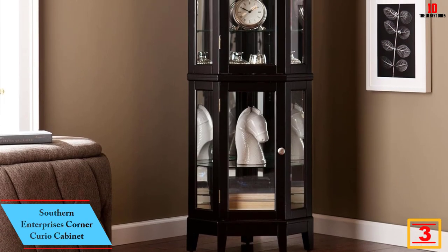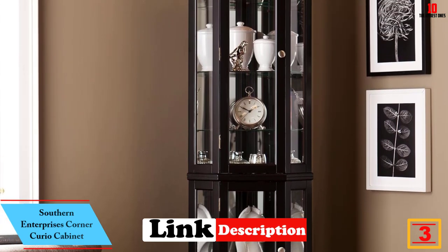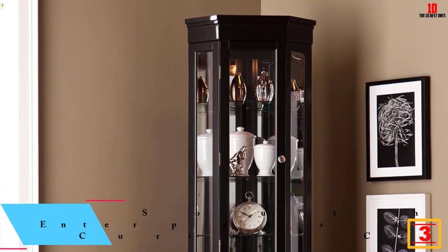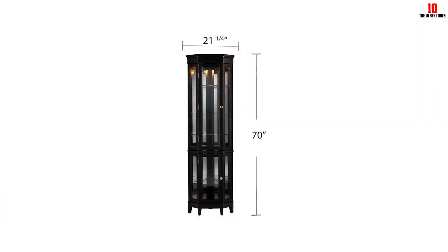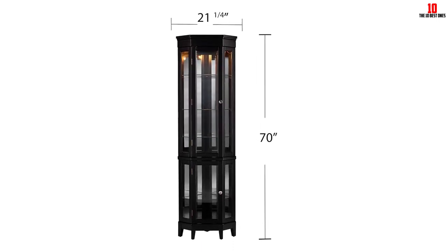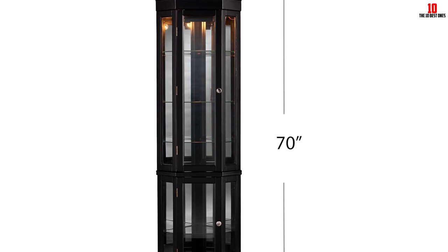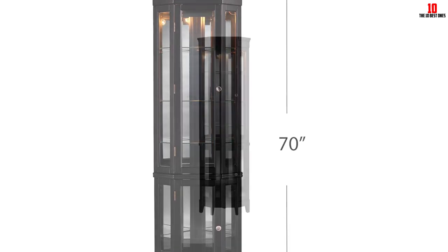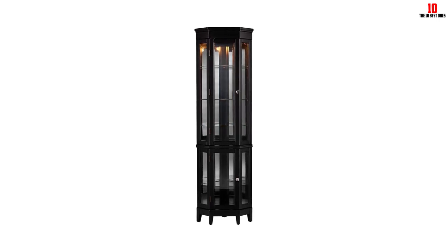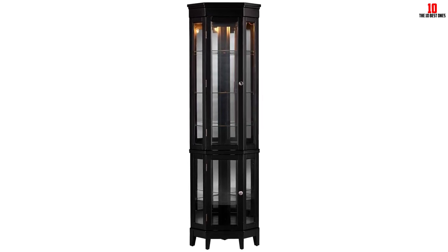At number 3, we have the Southern Enterprises Corner Curio Cabinet. It comes with an elegant display for all your treasures, photographs and collectibles, while still serving as an amazing decor piece in your house or office. It features a stacked dual cabinet architecture with a painted black finish, so it will match and complete any room decor. The doorknobs are nickel brushed to complement its sleek design, tempered glass panels, and stylish legs.